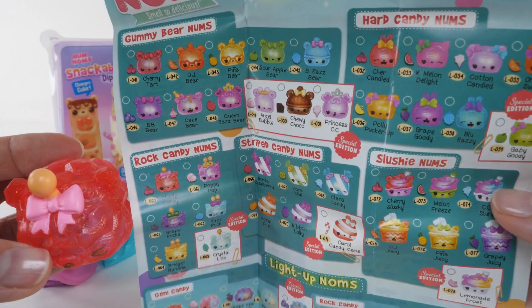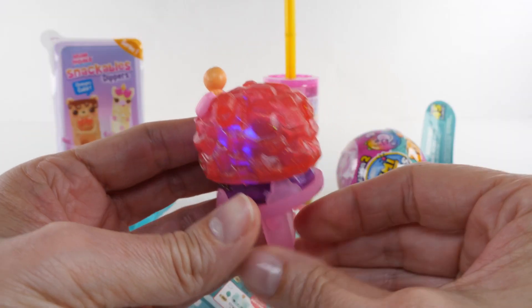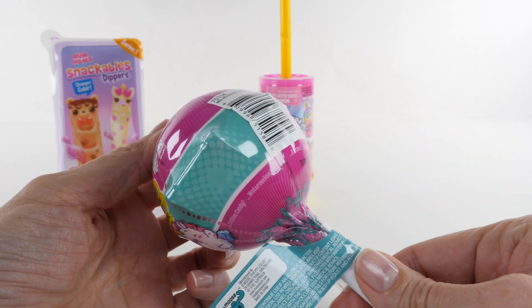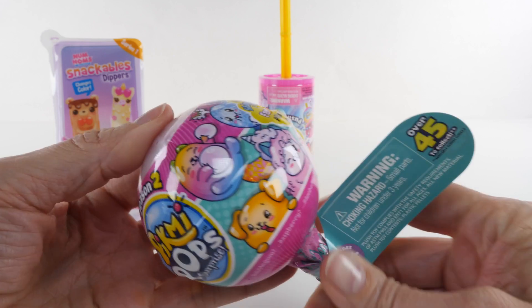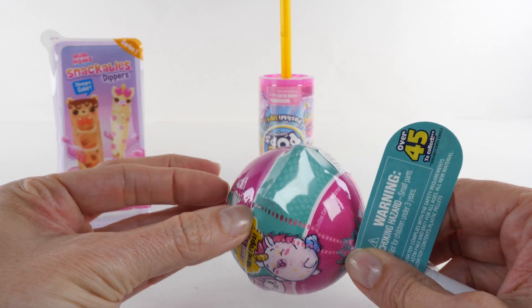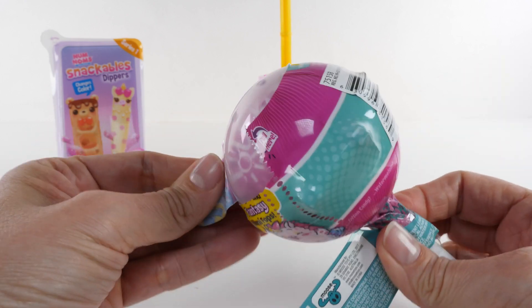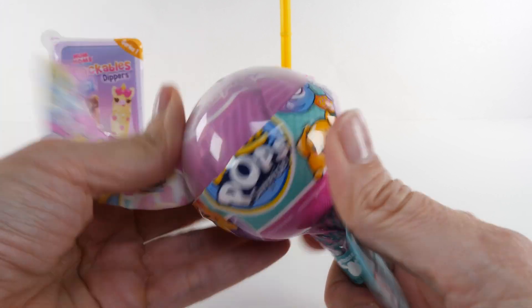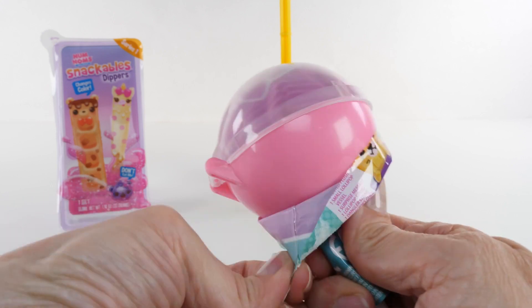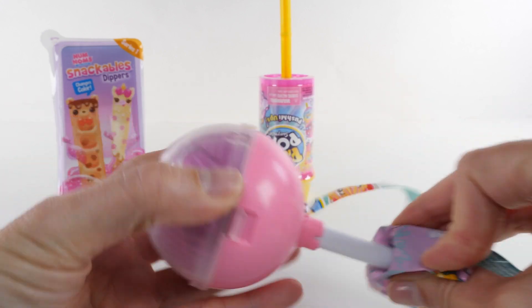Next, let's open the Season 2 Pick Me Pops. These are so cute and they smell really, really good. Take a lollipop!